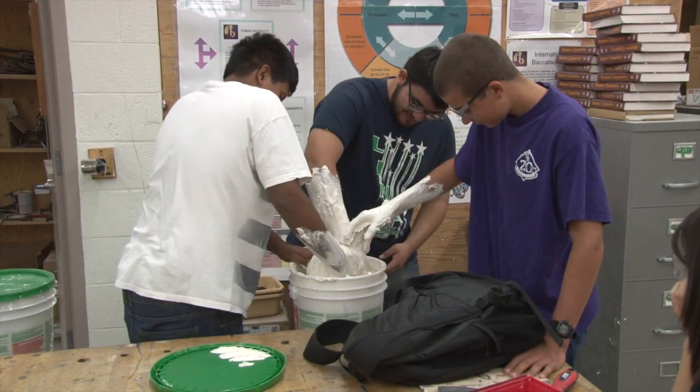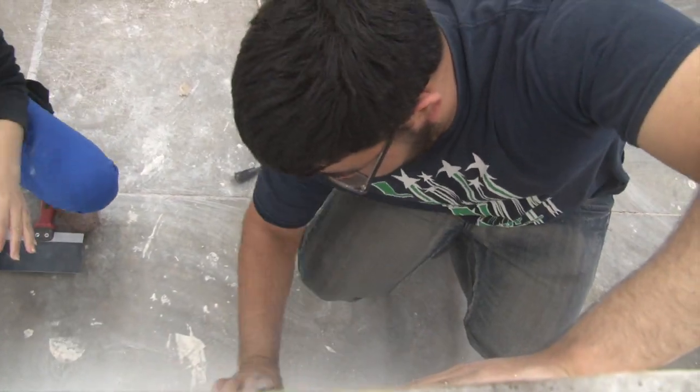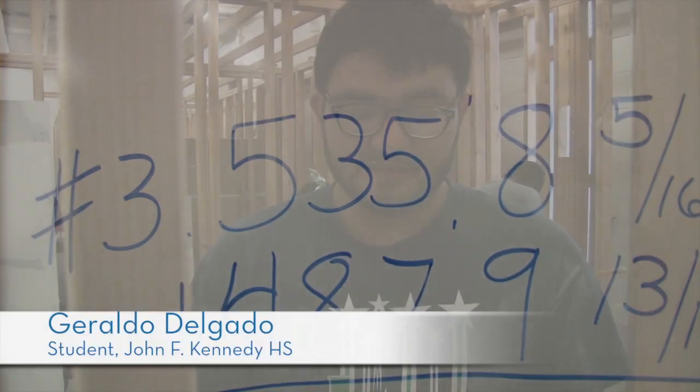I'm a visual learner and I had trouble with math in school. So do a lot of students in this class, like Geraldo Delgado. Because most of the stuff in math we do doesn't have to do with real life. Like, we ask the teachers when are we going to use this, and they're like, probably never.